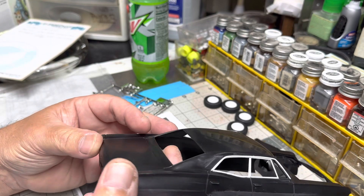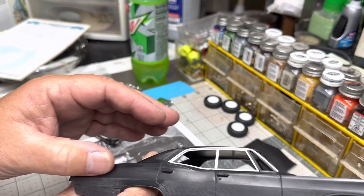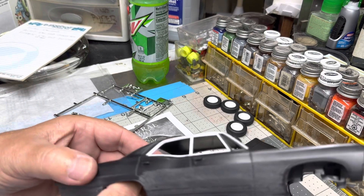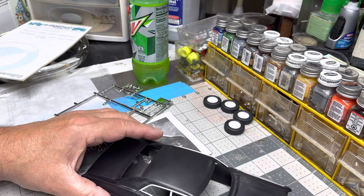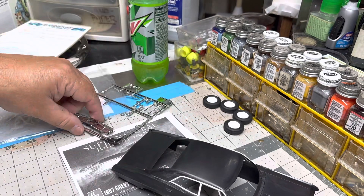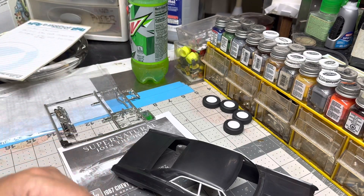This is going to be our next project here on the channel. Right, wrong, or indifferent, that's what I'm going to build — a 67 Bel Air cop car. I don't know what agency I'm going to build yet. I need to sort through my decals and see what I've got, then get online again and see if I have something that matches what I can find for 1967.